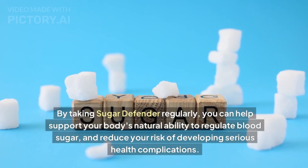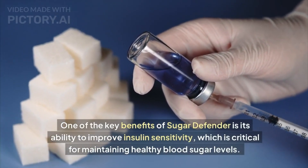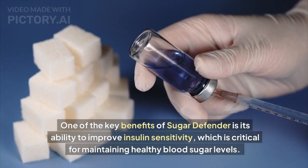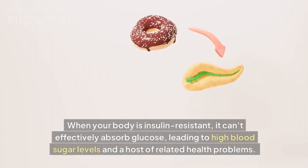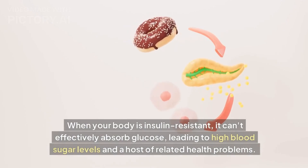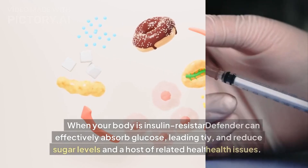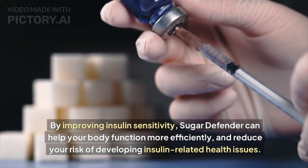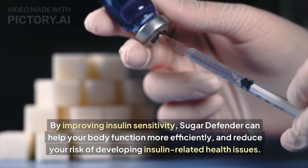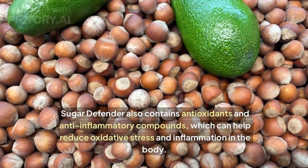One of the key benefits of Sugar Defender is its ability to improve insulin sensitivity, which is critical for maintaining healthy blood sugar levels. When your body is insulin resistant, it can't effectively absorb glucose, leading to high blood sugar levels and a host of related health problems. By improving insulin sensitivity, Sugar Defender can help your body function more efficiently and reduce your risk of developing insulin-related health issues.